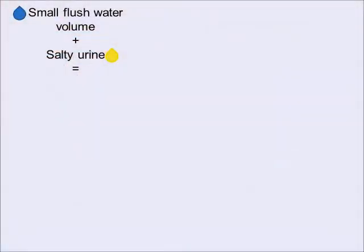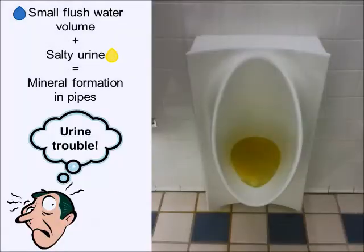We have to keep in mind, however, that the minimal use of flush water in urine diverting toilets and urinals can lead to mineral formation in pipes if they are not properly maintained. These minerals can reduce or block the flow of urine and urine flush water. Ongoing maintenance is required to ensure that this does not occur.